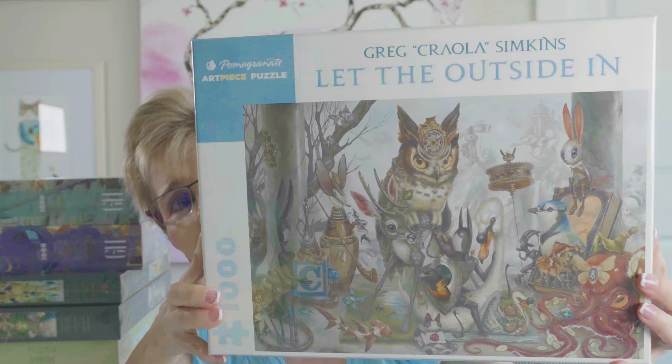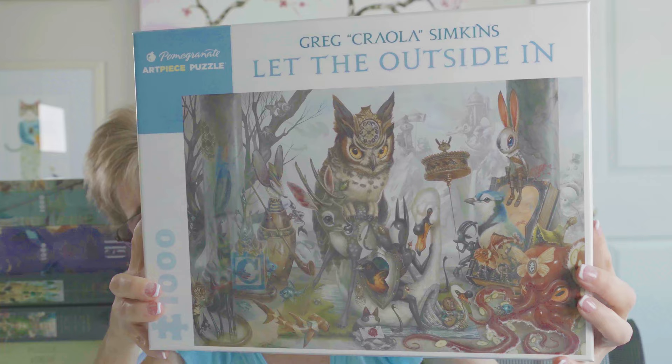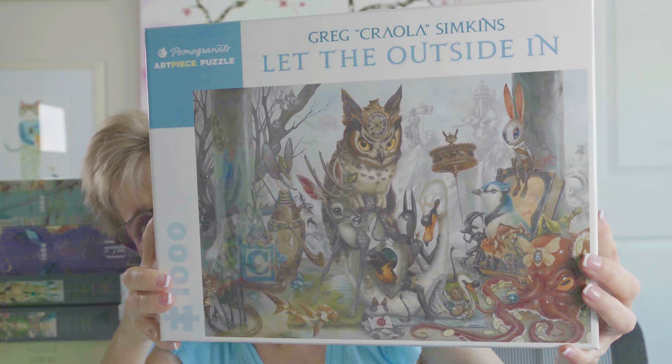The last Pomegranate puzzle I got is called Let the Outside In, 1,000 pieces, by artist Greg Crayola Simpkins. I was immediately drawn to the artwork — it is kind of dark, but I was compelled to get it. I thought it was beautiful.